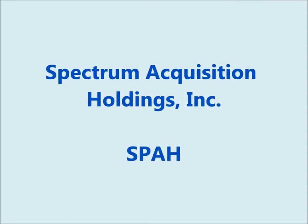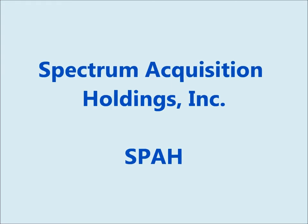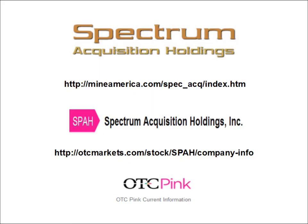Hello Traders, Zig Zag Man here and today I'll be doing technical analysis of the daily chart of Spectrum Acquisition Holdings Incorporated, ticker symbol SPAH. There's a link to their website at the top and also the company information page on the OTC markets. This company is OTC Pink Current Information, which is the highest tier on the Pink Exchange, meaning this company must file all of their SEC filings in a timely manner.